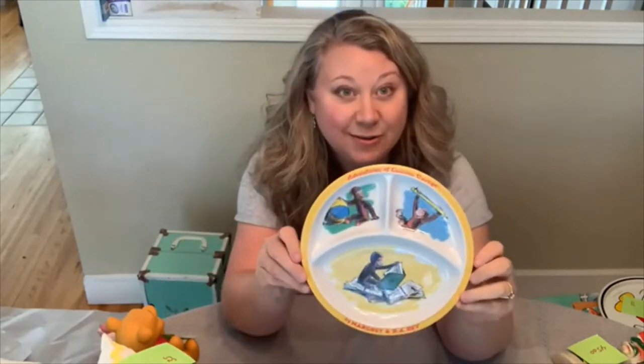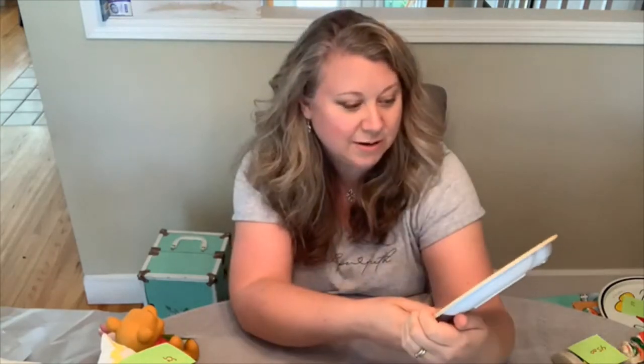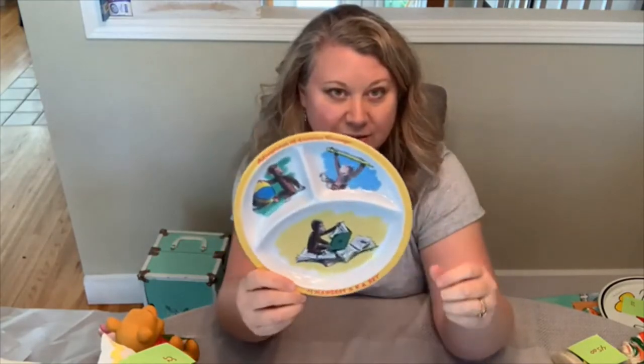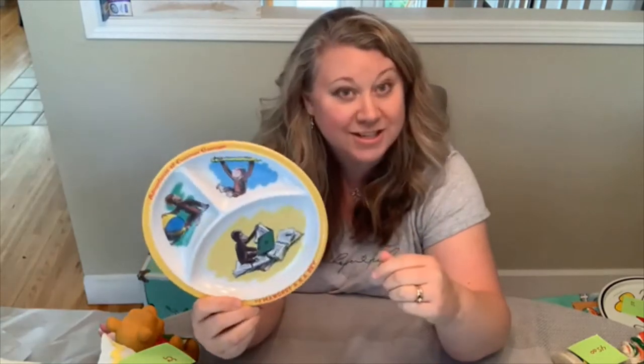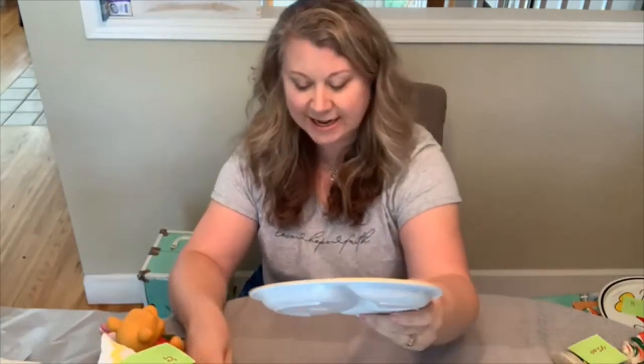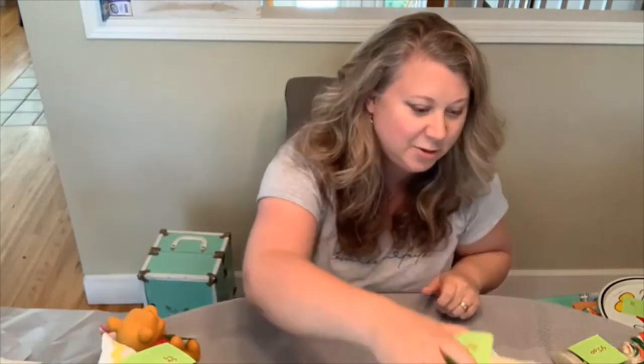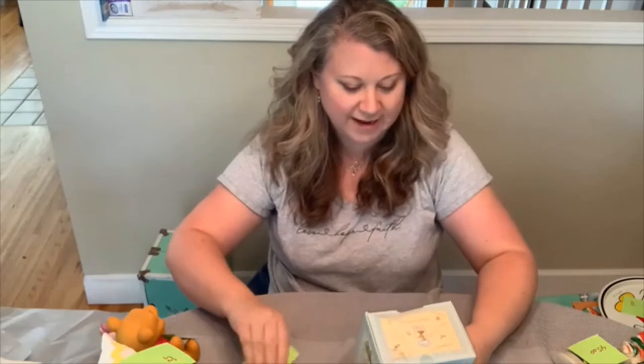Next thing is this Curious George plate. I know I read the Curious George books as a kid. This plate is a divided plate so you can put veggies, meat, bread — your food groups — in the little sections. It was made in Taiwan but the company is from Spokane, Washington, which is near us. It was $7.49 and I can sell it for about $20 online.